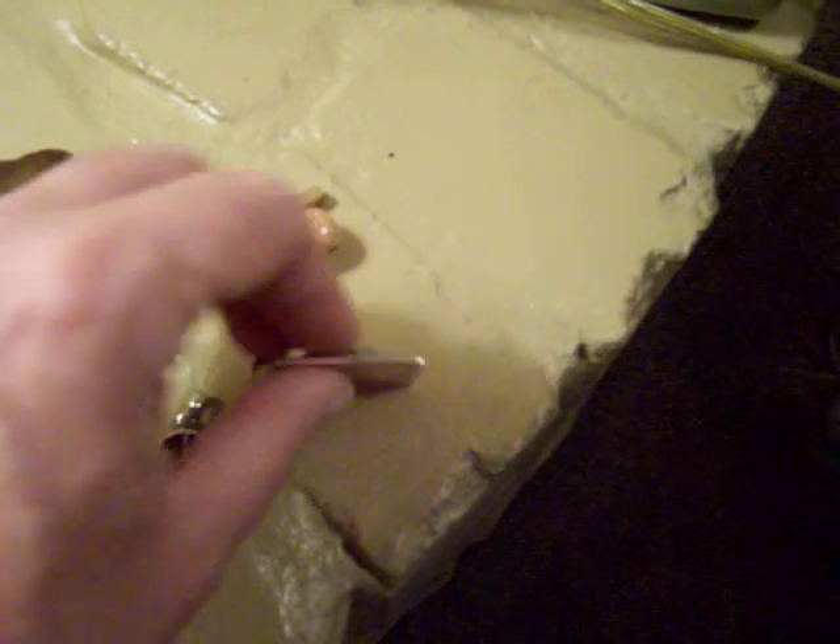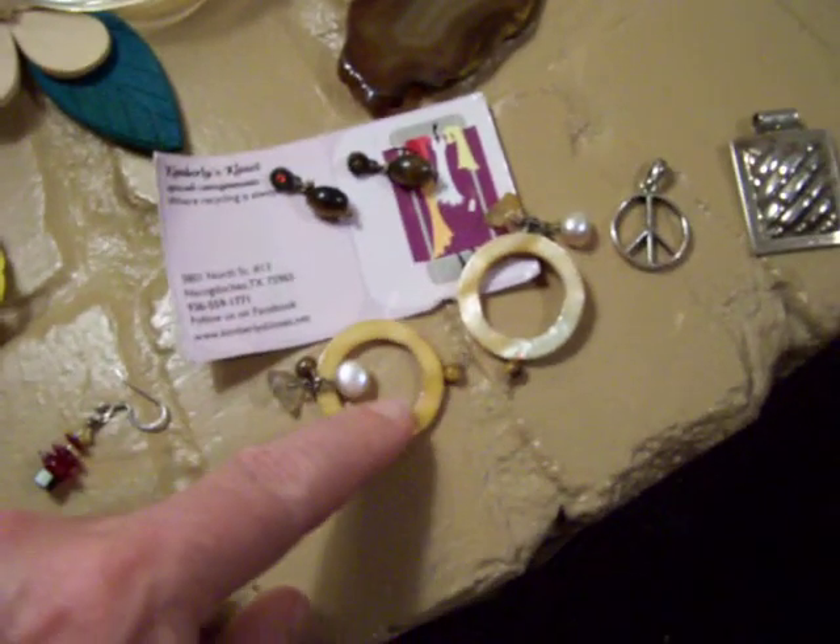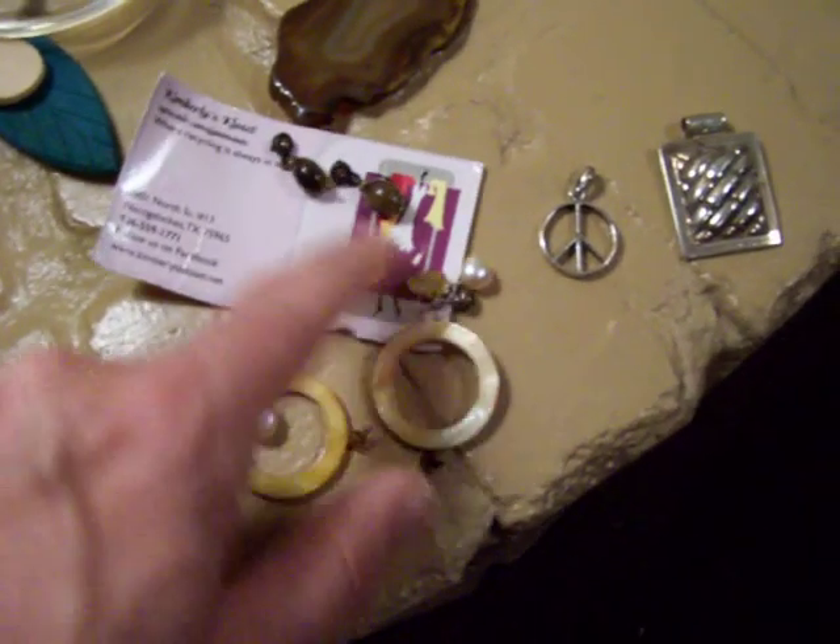And this heavy pendant is also marked 925, and it has a hallmark that I cannot read. Then we had an agate, which is pretty nice, and a few little bits of tiger eye and other little pieces like yellow quartz.